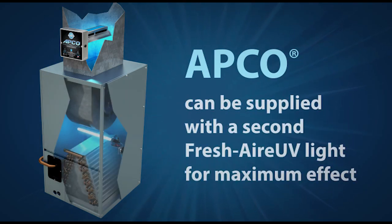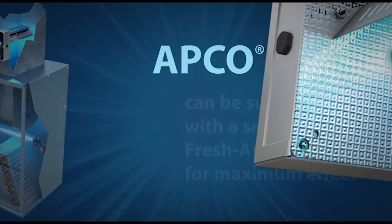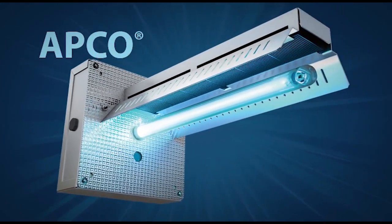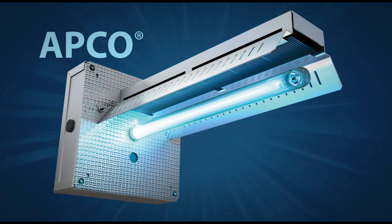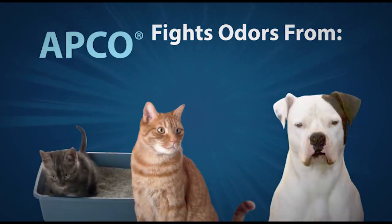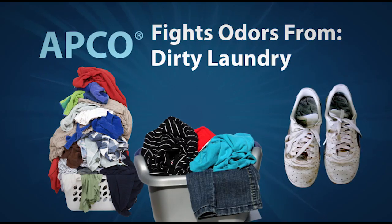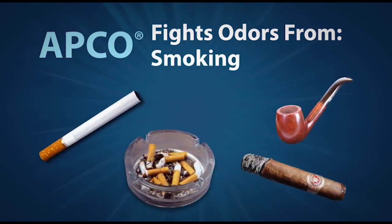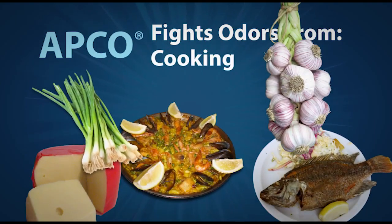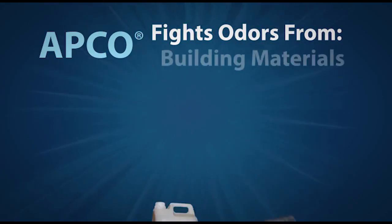APCO is effective against airborne odors, mold, and germs. It also uses a germicidal UVC light which will sterilize your HVAC equipment. APCO can be supplied with a second Fresh Air UV light for maximum effect in air handlers as well. It's safe, effective, and ozone free.